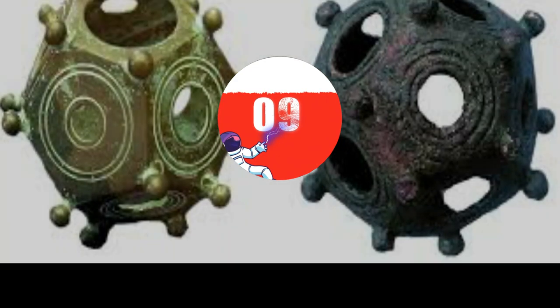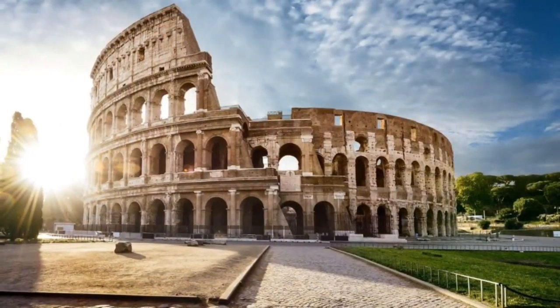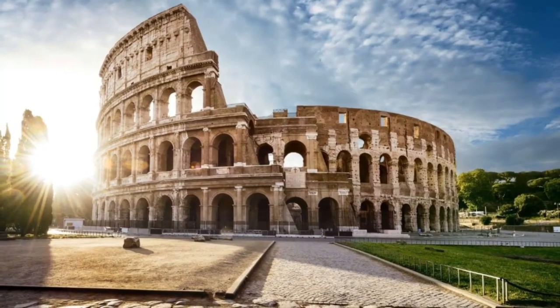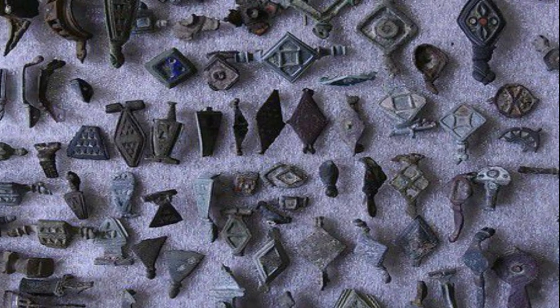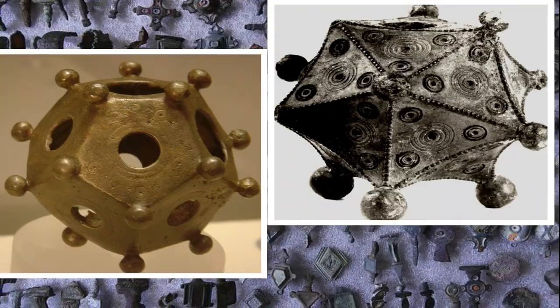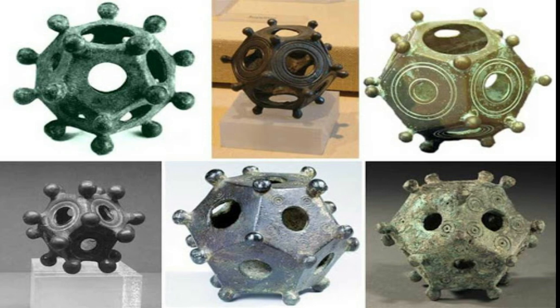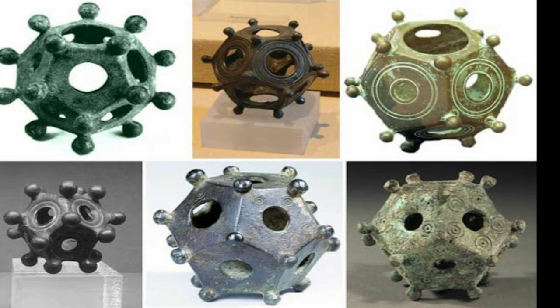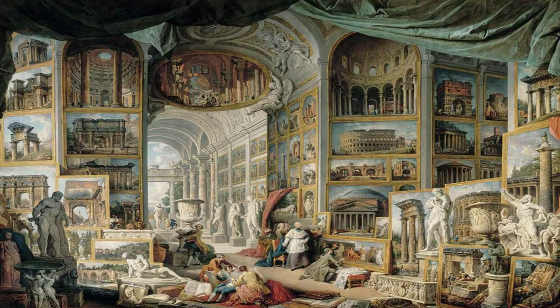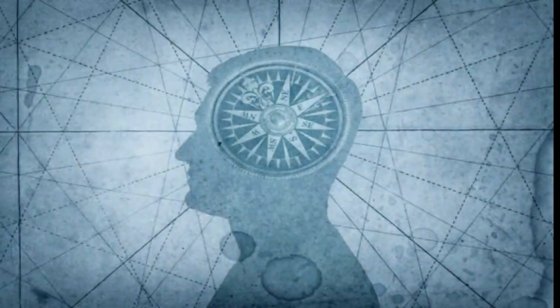Number 9: the Roman Dodecahedron. The first of these ancient Roman objects was found in 1739, and since its discovery, 116 similar objects have been located. What's so intriguing about this small ancient Roman sculpture? Well, other than the fact that it's hollow and constructed from a copper alloy, scientists can't say much about it. They've been able to date it back to the second and fourth centuries AD, but that date isn't enough to make complete sense of it.